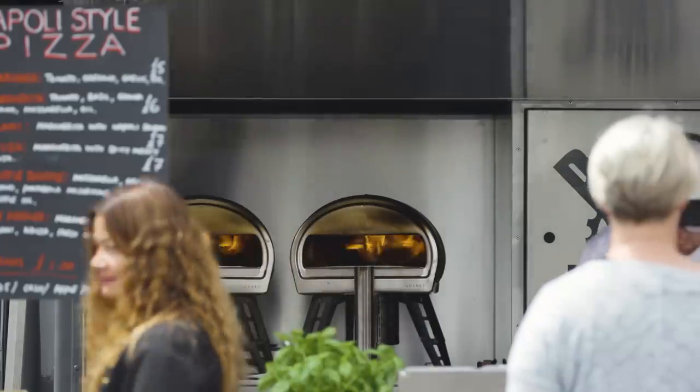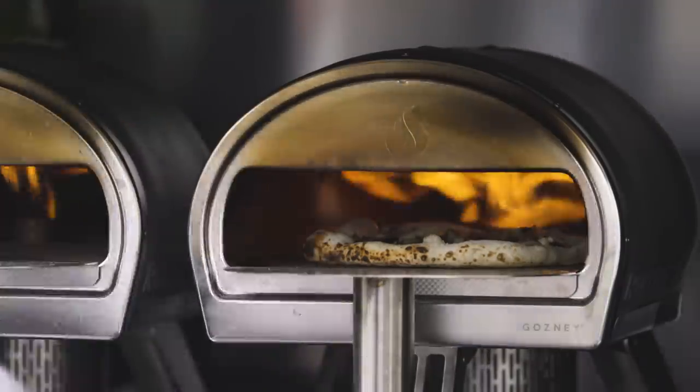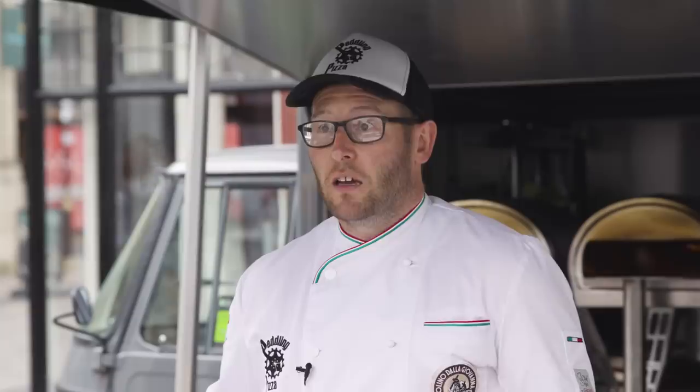I started using Rockbox basically from the beginning — there wasn't anything out there on the market that was as mobile and as good. Pretty much, I was waiting for Rockbox to come along. I had to have it to start my business, so it's the only oven I could use.